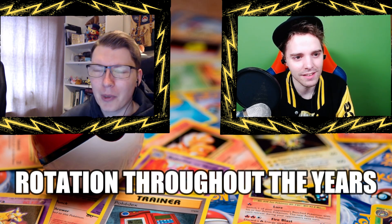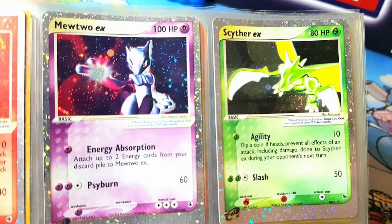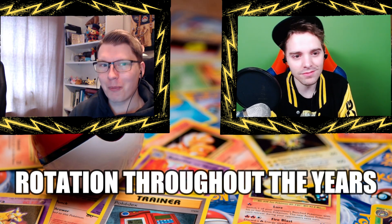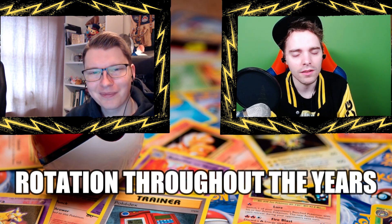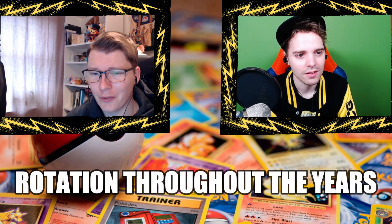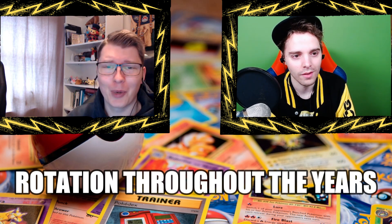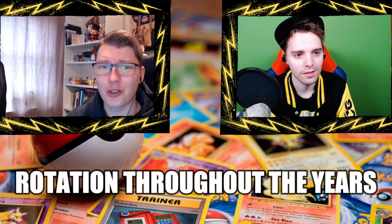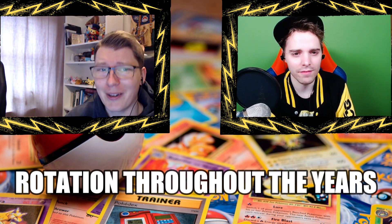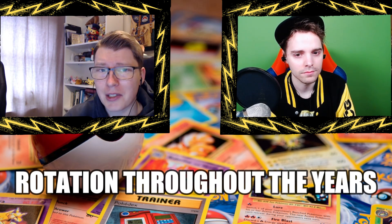EX Ruby Sapphire was the first set for the Hoenn region. I remember the first EX cards — they were quite underwhelming, like Hitmonchan and Chansey with 90 HP giving up two prize cards. They were basically remakes of Base Set cards. It's funny for newer players because they may think these are the same as modern EX cards, but no — we've had EX cards, GX cards, V cards, Level X cards, Primes, and so many different things over the years, and almost all of them have been rotated out at some point.